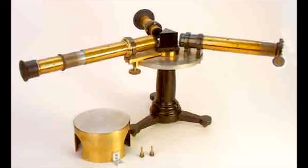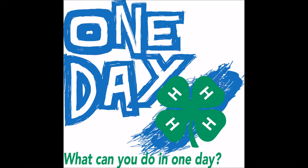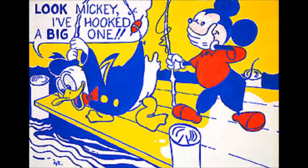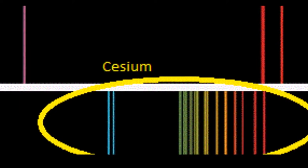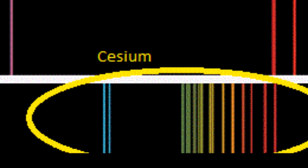A spectroscope was a device that separated light from a flame into many different colors. They were looking at Spa mineral water residue when they saw a pattern of light not like any they had ever seen before. Since they saw two sky blue lines in the spectrum, they named cesium by using the Latin word cesius, which meant sky blue.